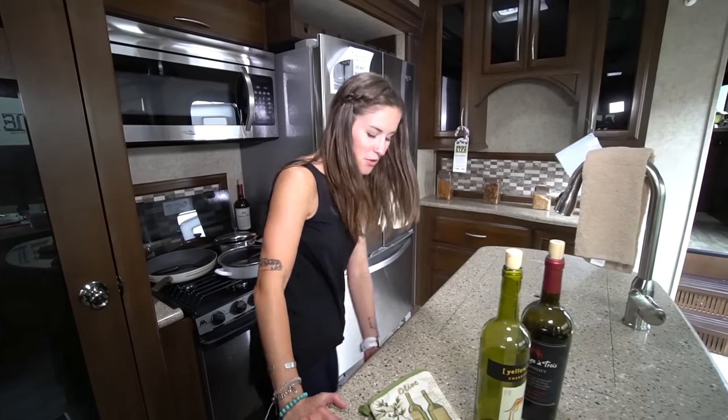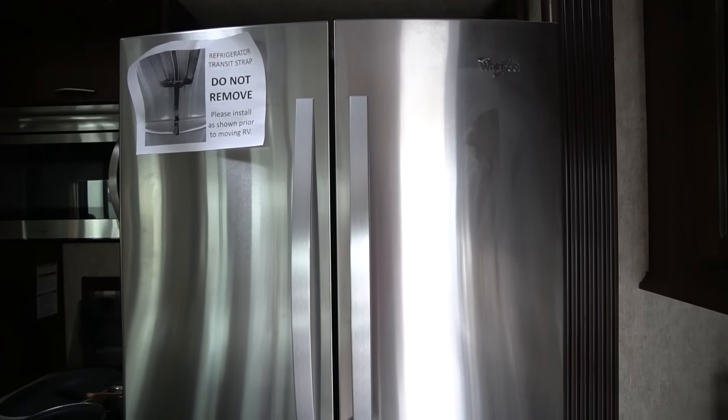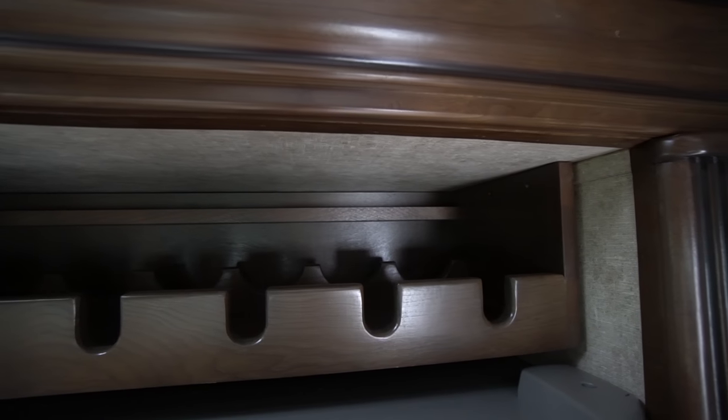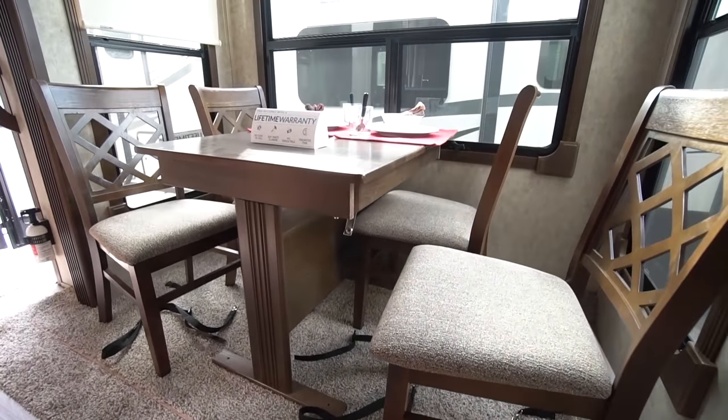Below the sink, you've got more storage, some more cupboards, drawers. The fridge is huge and beautiful. And I think my favorite part of this entire unit is the built-in wine rack above the fridge. We've got a dining table with nice huge windows right across from the island.